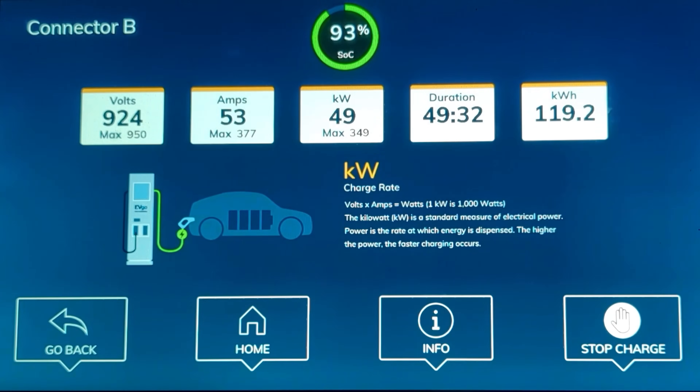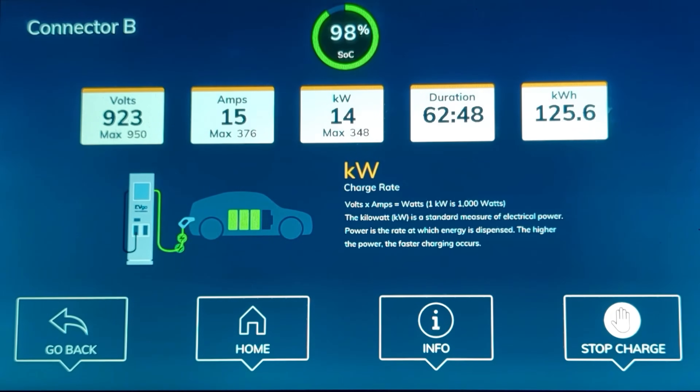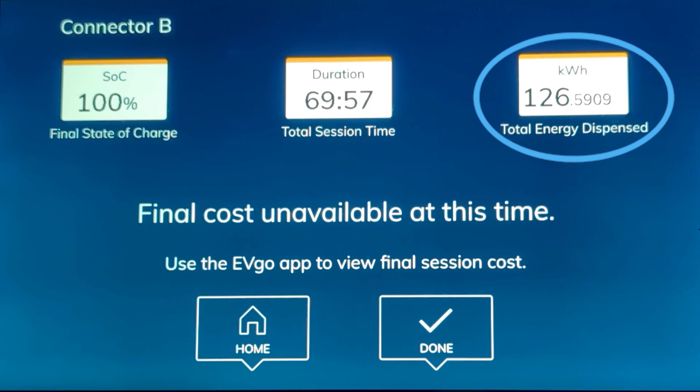Then at 83% state of charge, the charging rate levels off at around 80 kilowatts and holds that until about 91% state of charge, when it begins its final nearly linear drop off down to 100%. As is the case with most electric vehicles, once you get over 90% the charging rate really slows down — it took 30 minutes to go from 90% to 100%. We finished the full zero to 100% charging session in 70 minutes, and the charging station dispensed 126.6 kilowatt hours. In the beginning of that charging session, that EVgo station was just pumping those kilowatt hours into the pack, making the vehicle such a great road tripper.